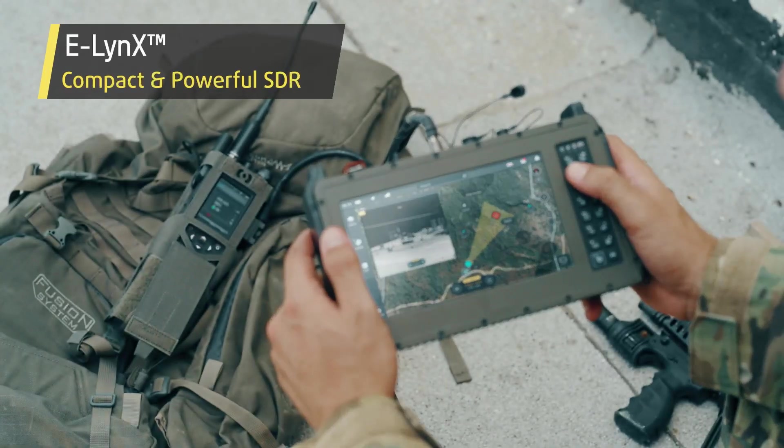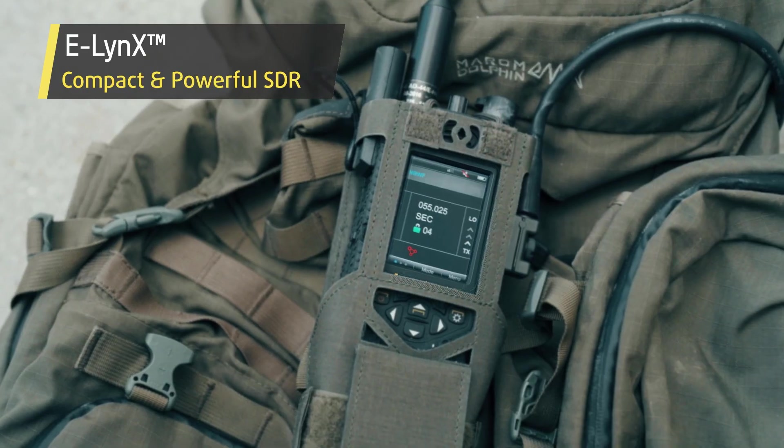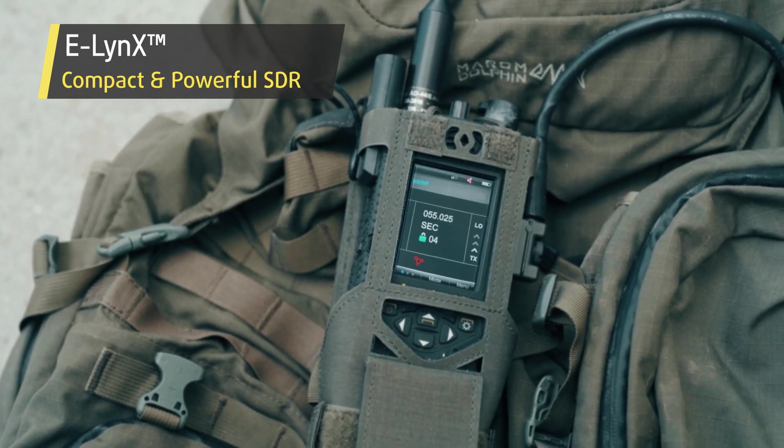Voice, data, and video communications are provided through eLynx, a compact yet powerful SDR.